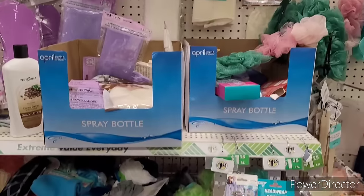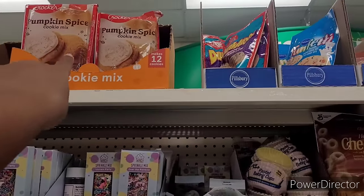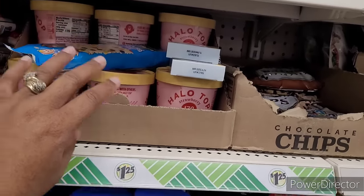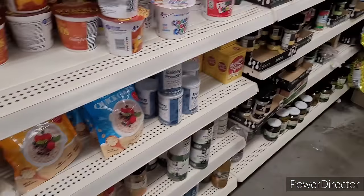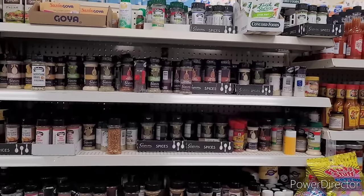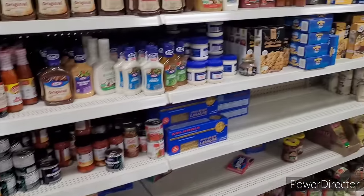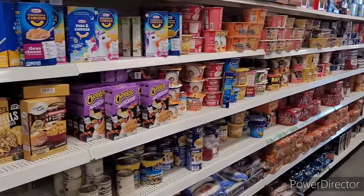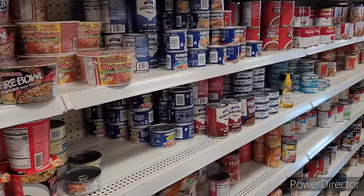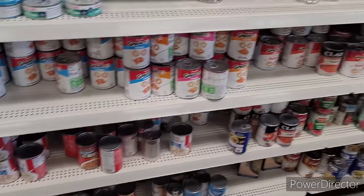We're over here in the food section. They had a pumpkin spice — everybody likes those, I've been seeing a lot of people hauling those. And then here's the Halo Tops right there. Spices. Y'all see that lonely bottle of honey sitting right there — not a word, y'all, not a word.